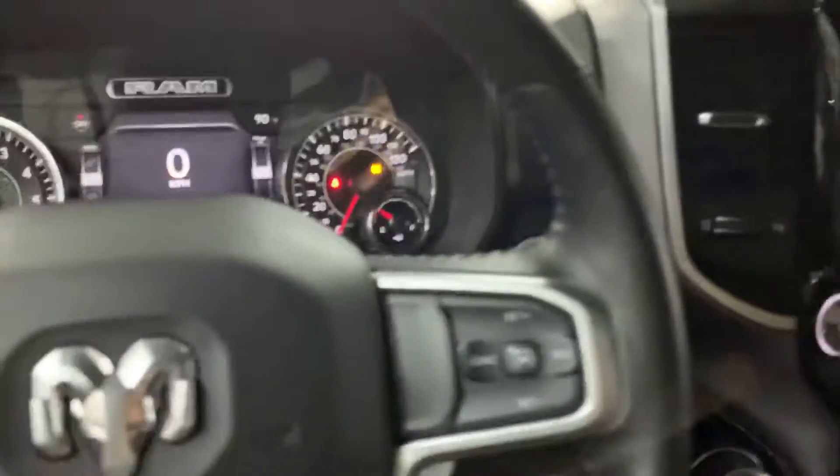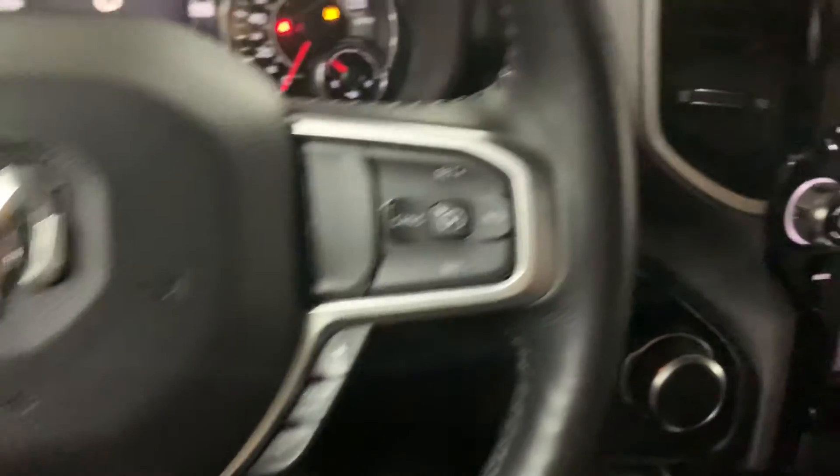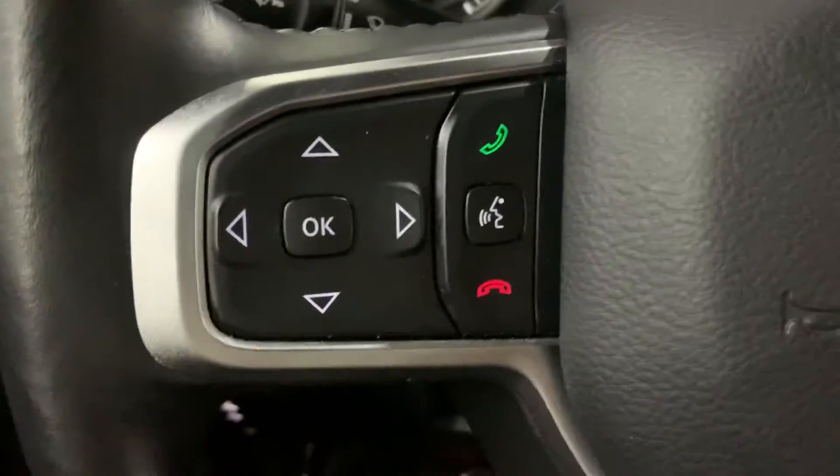Got your controls right here so you can open the rear window right there — all opens fine, looks fine as well, in pretty good condition. You have your controls — you can adjust volume, access your phone calls, and your voice commands right here too.